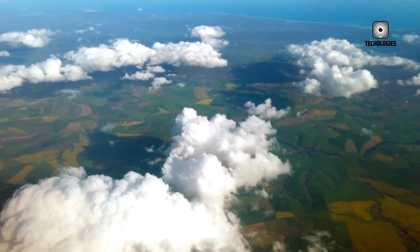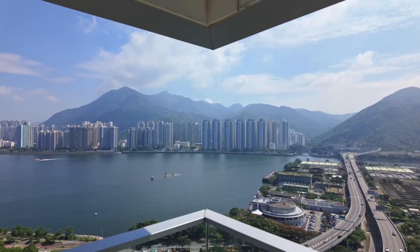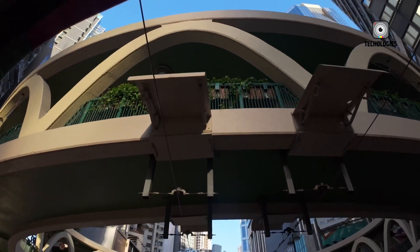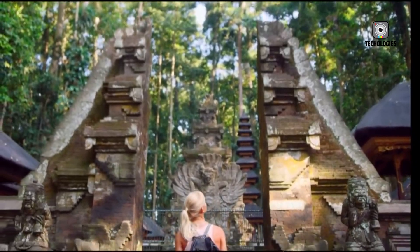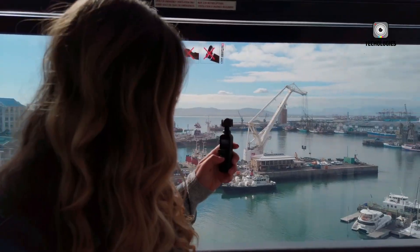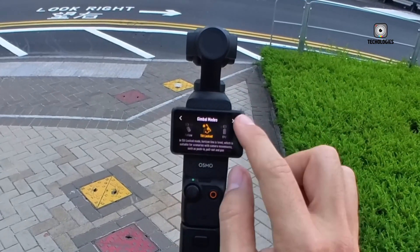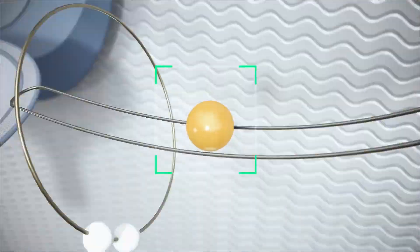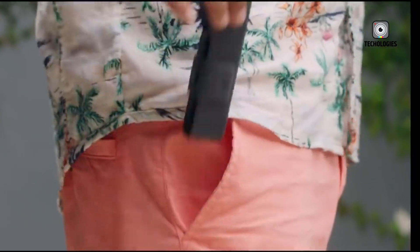Integration within DJI's ecosystem is another significant selling point. The Osmo Pocket 4 is expected to maintain seamless compatibility with DJI's gimbals, wireless systems, and software platforms. This could include real-time wireless video transmission to tablets or drones, enabling unique aerial control scenarios and hybrid shooting setups, extending the creative possibilities far beyond what traditional handheld cameras can offer and positioning it as a central hub for complex production workflows.